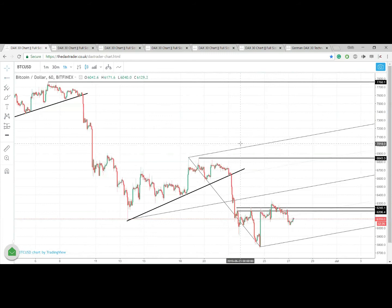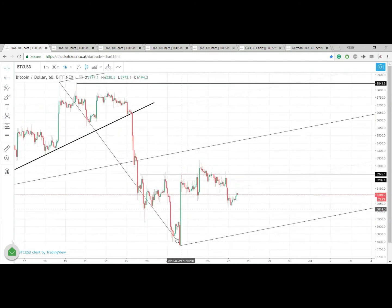People like Charlie Lee, the creator of Litecoin, is saying that a reversal is going to happen certainly in Q3.